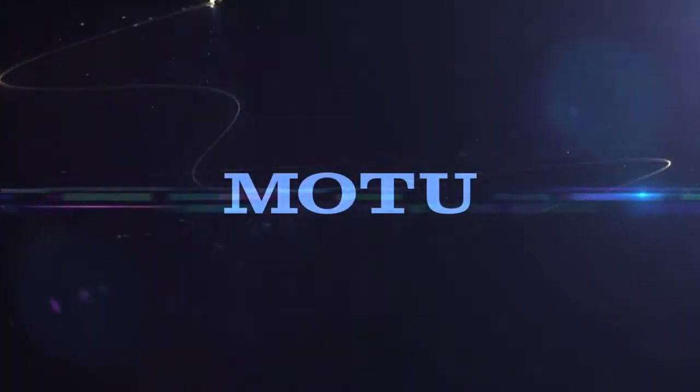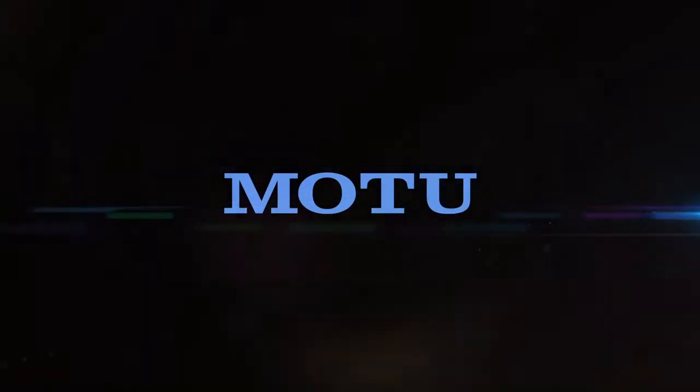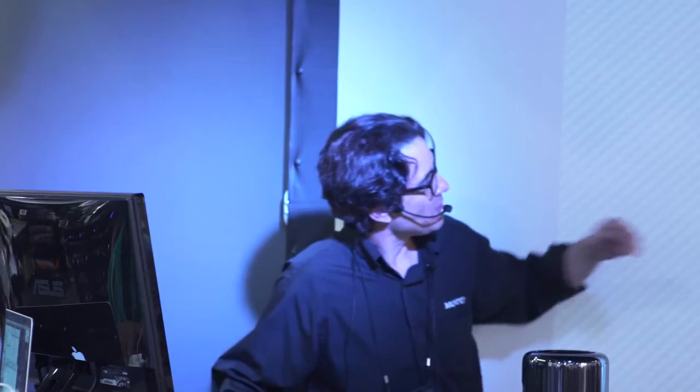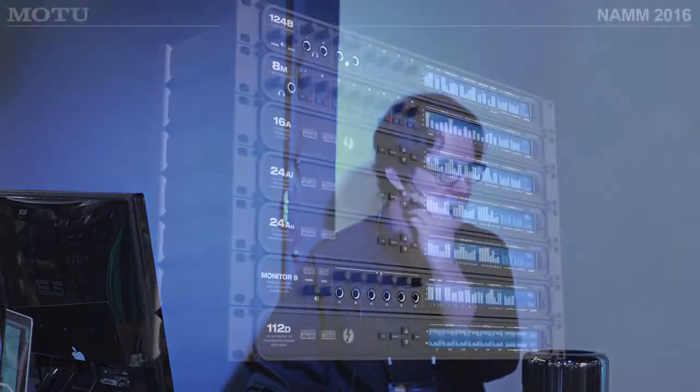This presentation is about Motu AVB audio interfaces and how they might benefit your workflow in a studio or live setting. Motu has released a number of award-winning audio interfaces using a new connection standard called AVB, Audio-Video Bridging.